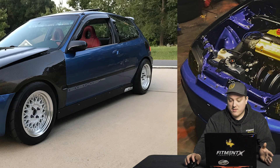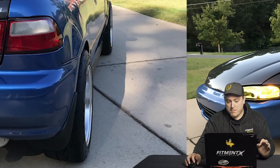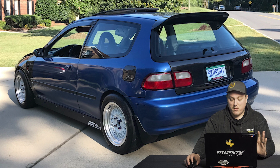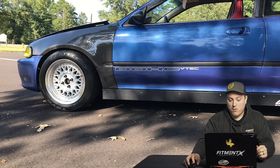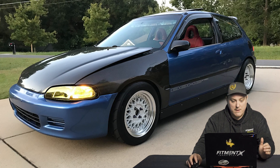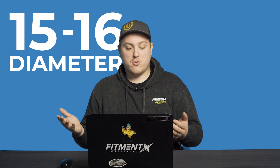This is a very solid starting point if you're looking to throw some new wheels on your Honda Civic. You're getting a little bit of poke in the rear, but you can get rid of that with a slightly smaller tire — maybe like a 195 or a lower sidewall profile — get a little stretch going on and lower the car a bit more. For these cars, the general fitment range we're looking at is 15 to 16 inch diameter and a width from about 7 to 9 inches.